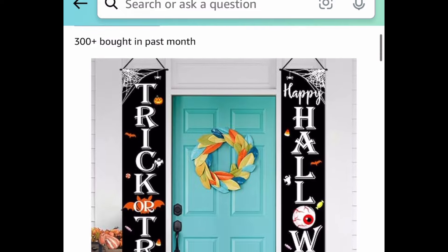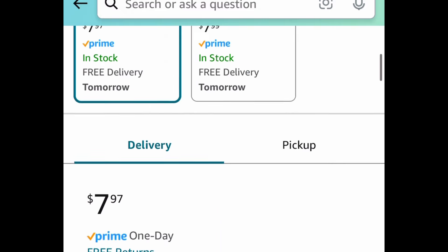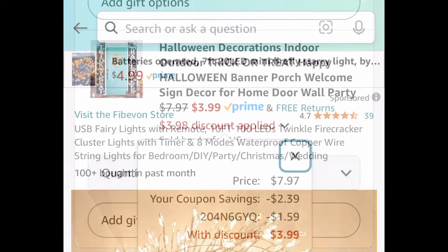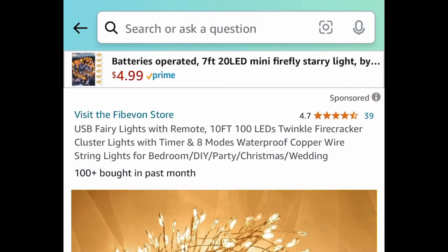We have a Halloween decor item — a trick-or-treat happy Halloween banner. I would add some lights to give it a little pop, but it's perfect as is. You can get this for $3.99 with the code and coupon.